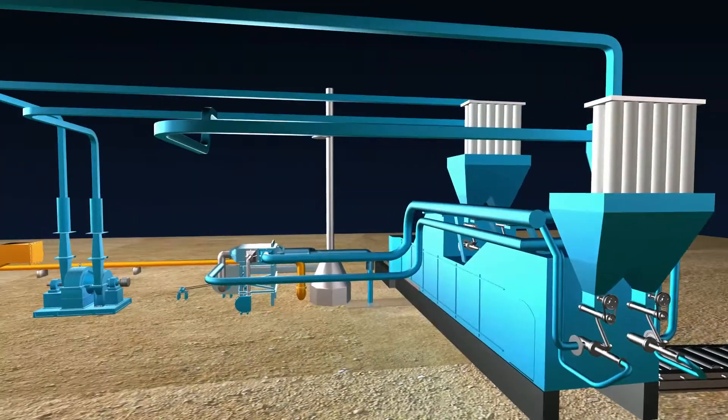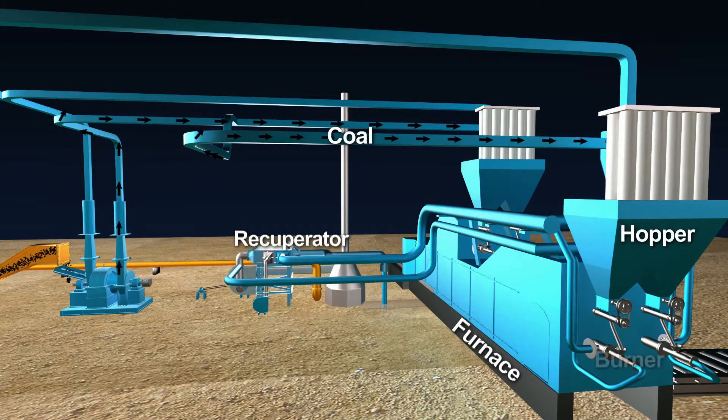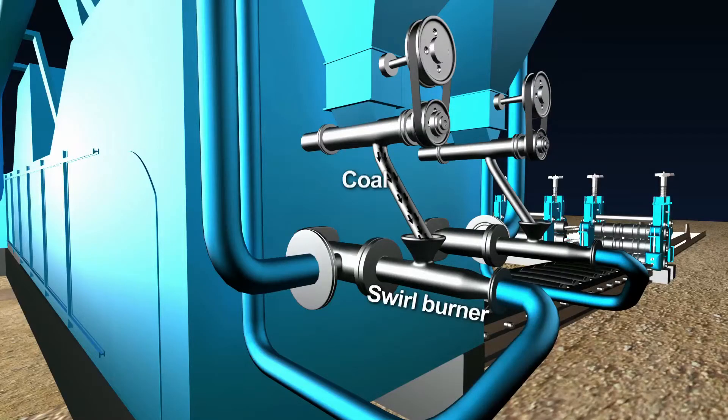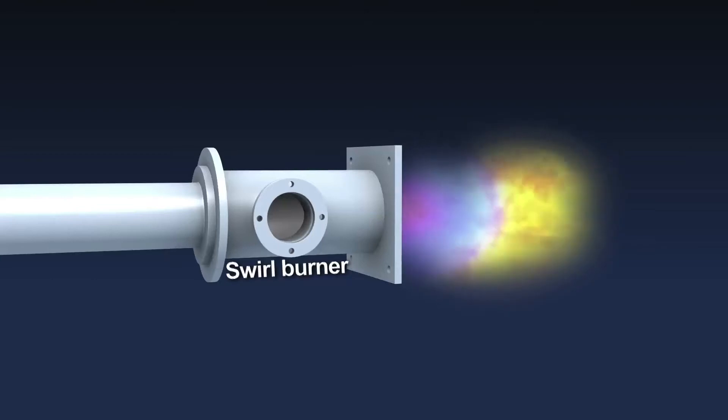The process is completed by feeding preheated combustion air from the recuperator to the burner tip, which along with the swirling motion improves the combustion significantly, leading to lower specific fuel consumption and burning loss.